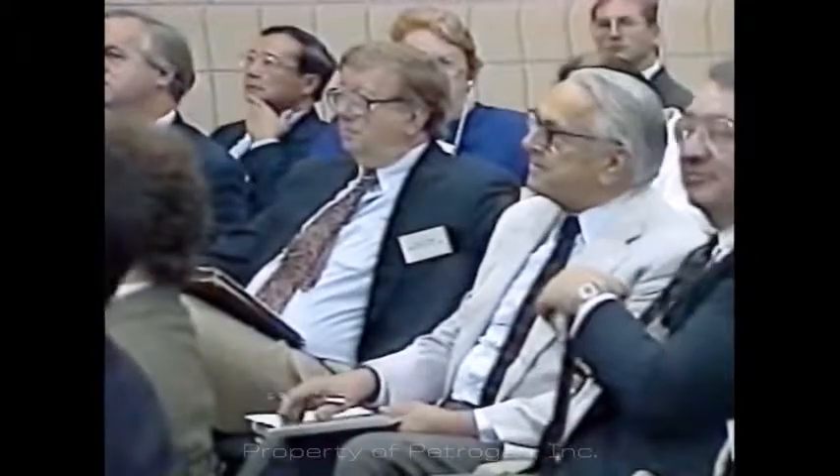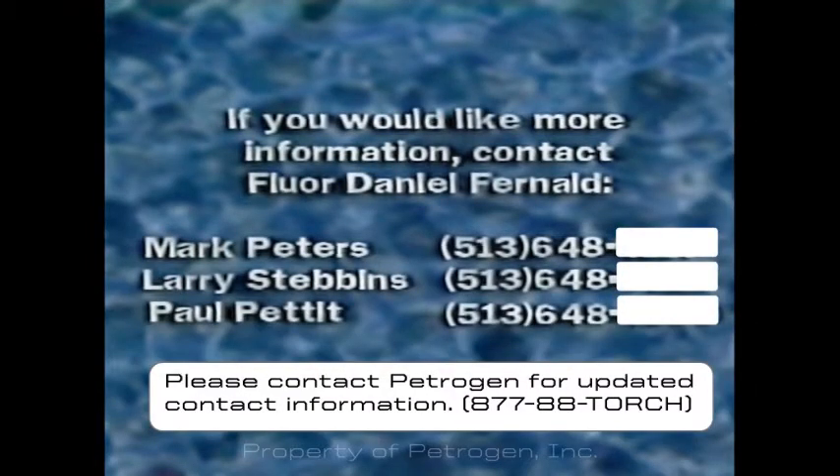A success story — that's the best way to describe the efforts of the Fernald large-scale technology demonstration team who tested the oxy-gasoline torch and communicated the results. Perhaps the impossible is attainable. The oxy-gasoline torch has shown the value of the large-scale demonstration projects as promoted by the D&D focus area in Morgantown, West Virginia. We're very thrilled to have been a part of the large-scale demonstration project and we look forward to working with the focus area on further projects. For further information on the oxy-gasoline torch, contact Mark Peters, Larry Stebbins, or Paul Pettit at Flor Daniel Fernald.